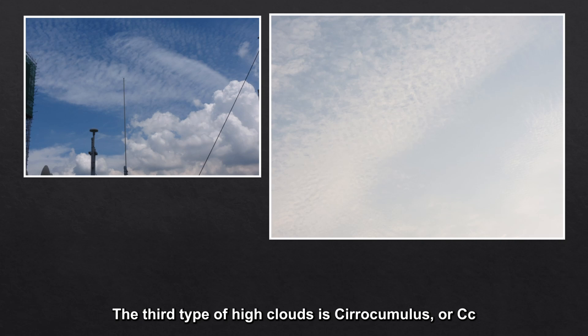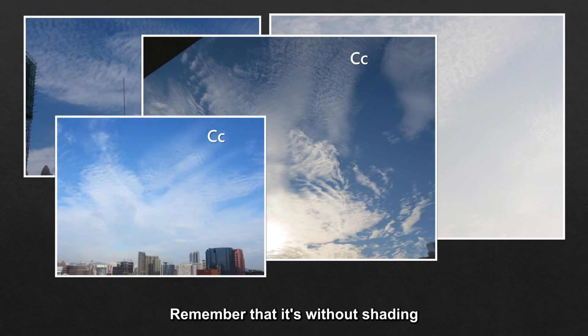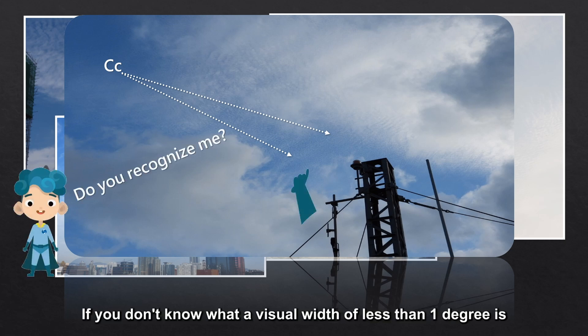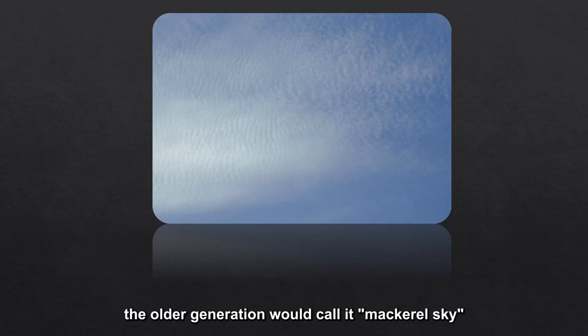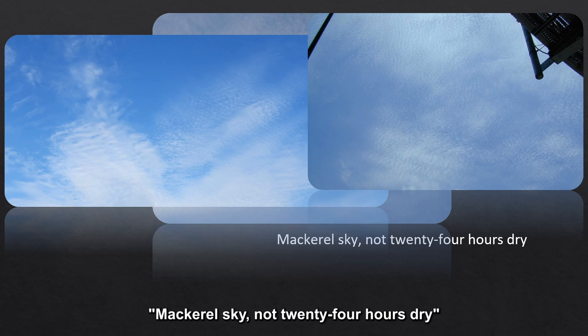The third type of high clouds is cirrocumulus or CC. CC is a tiny white patch or a thin sheet cloud — remember that it's without shading. Most of these patches have a visual width of less than one degree. If the sky is full of CCs, the older generation would call it macro sky. Macro sky wasn't welcomed in the past, because when there's a macro sky, it means the weather will deteriorate. So there's a proverb: macro sky, not 24 hours dry.